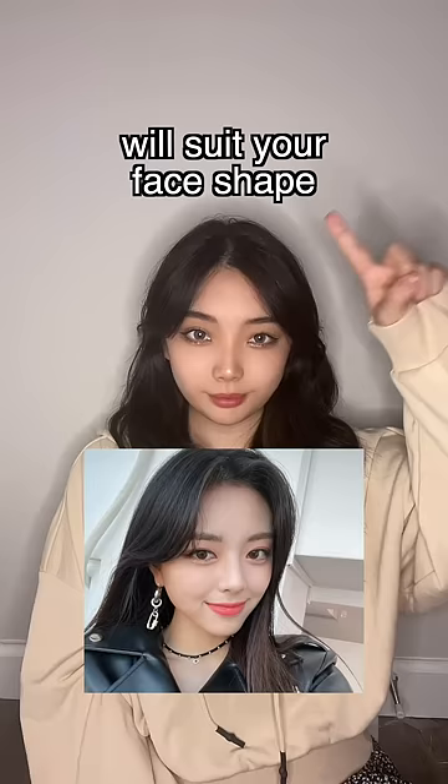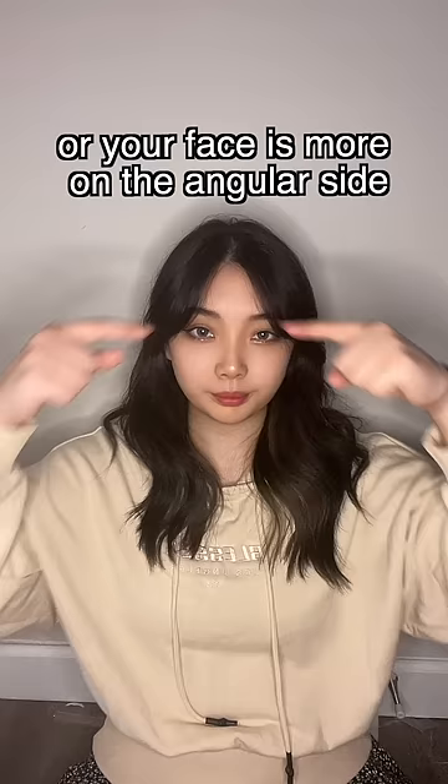How to know which Korean style bangs will suit your face shape? If your forehead barely fits three fingers and you have wide cheekbones like me, or your face is more on the angular side, the side bangs style will be better for you.